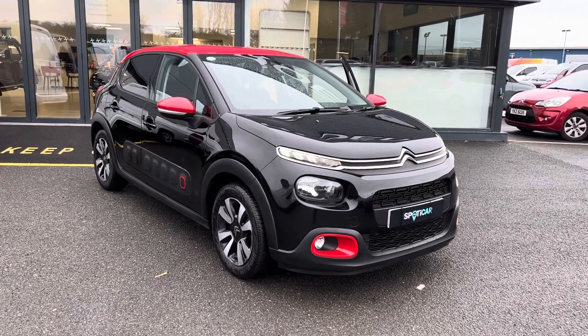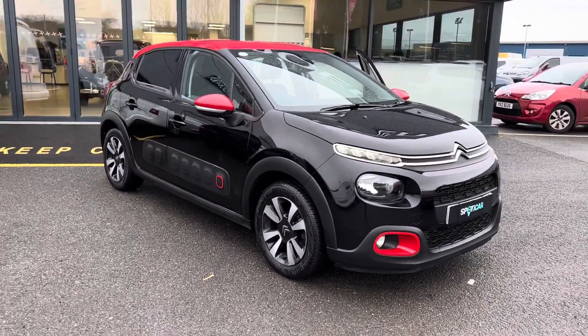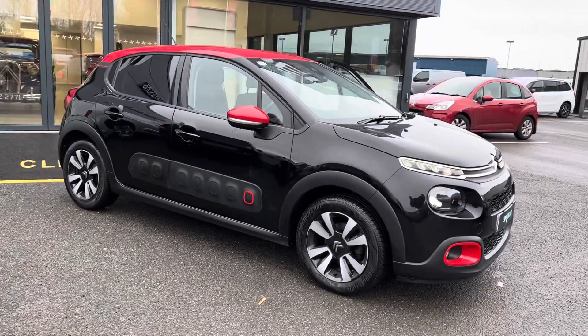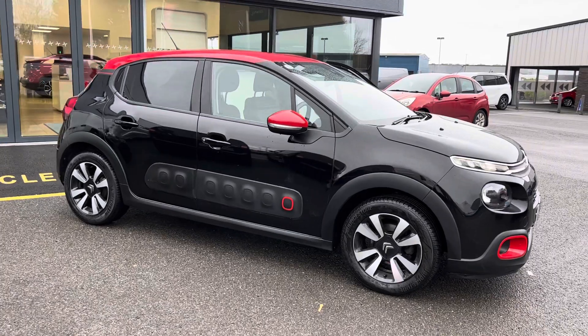Hi folks, it's Ronan here at JC Halliday and Sons Citroën in Eglinton. Today we have this 2018 registered Citroën C3. This one is the Flair model, which is the top of the range car.